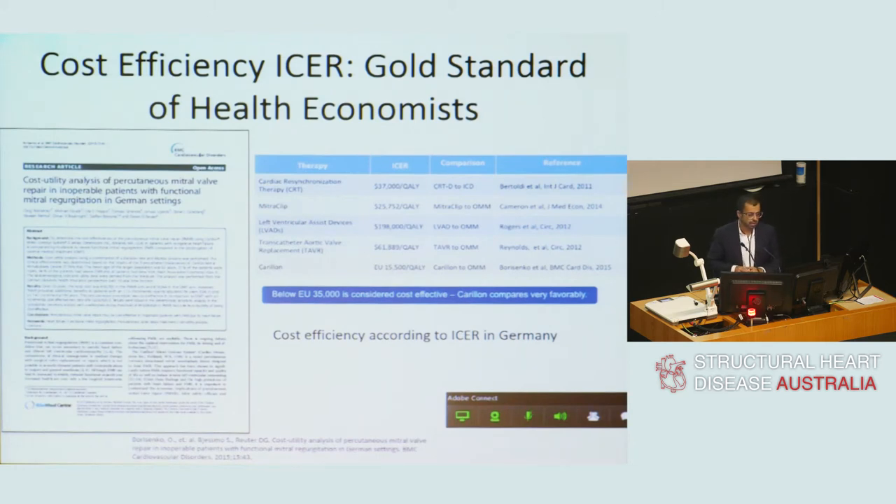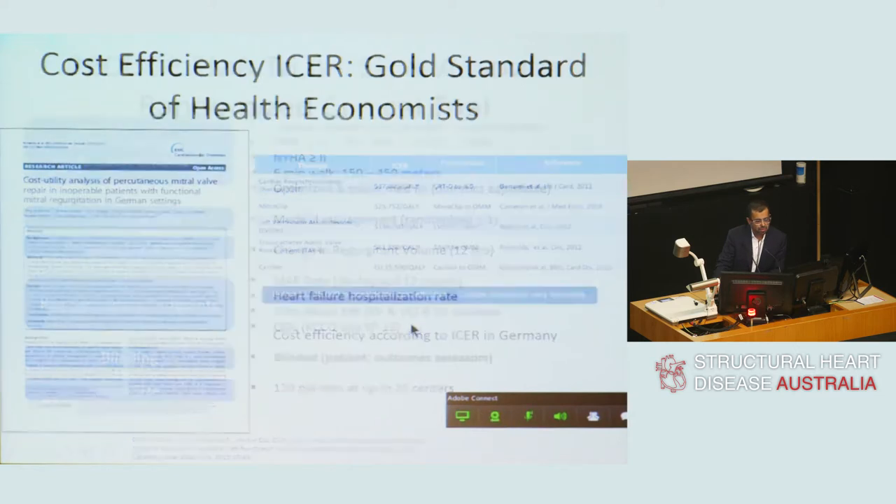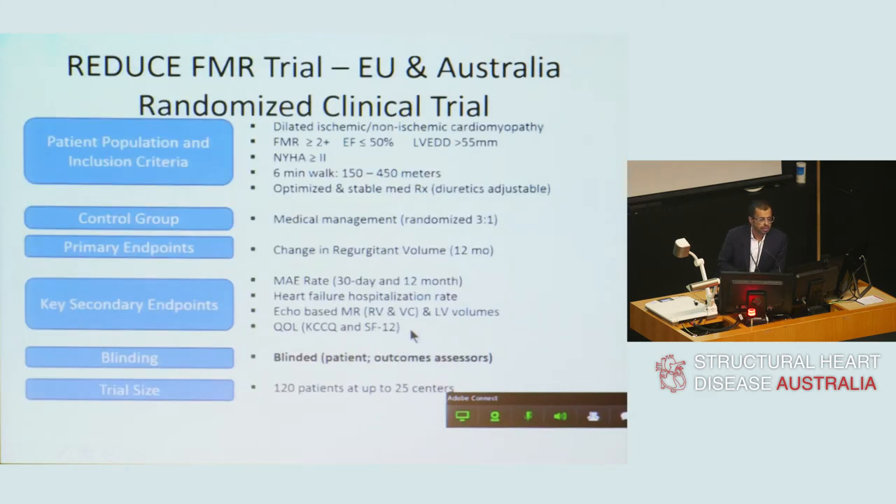When new devices are discussed, cost is inevitably raised. This is a small paper from German investigators looking at cost effectiveness in patients with severe functional mitral regurgitation who are inoperable, comparing the relative available therapies. Carillon, at least on this preliminary study, looks favourable in terms of cost effectiveness. And of course, when talking about cost effectiveness, you want efficacy data — and efficacy data means a randomised controlled trial.